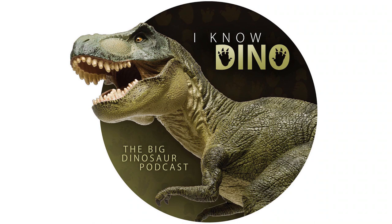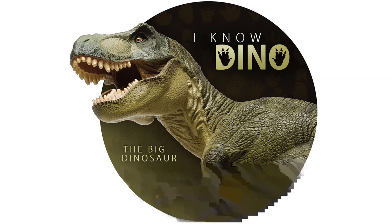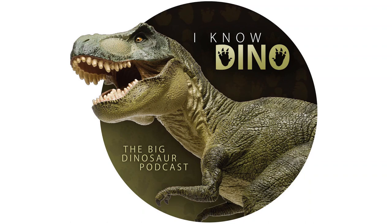Other animals that lived in the same time and place as Frutadens include snails, clams, crayfish, insects, fish, turtles, lizards, crocodilomorphs, and mammals. That'd be a good one to have a replica of — you could fit that just about anywhere if it's only less than three feet long. You could make a puppet out of it.